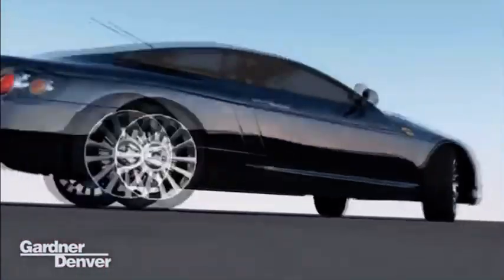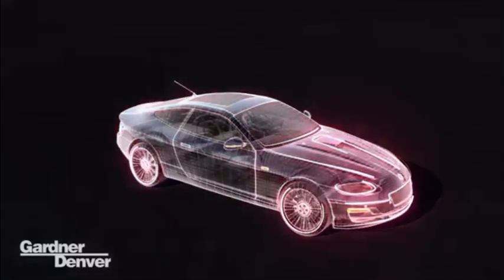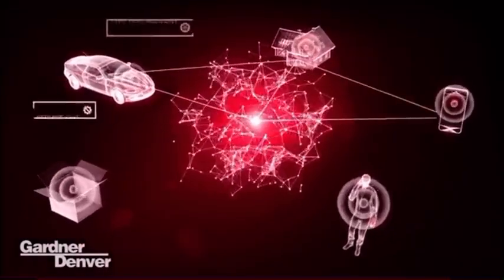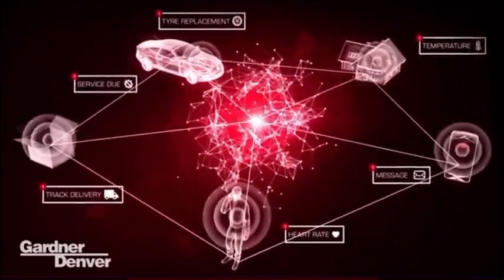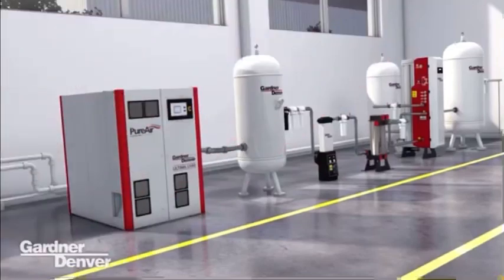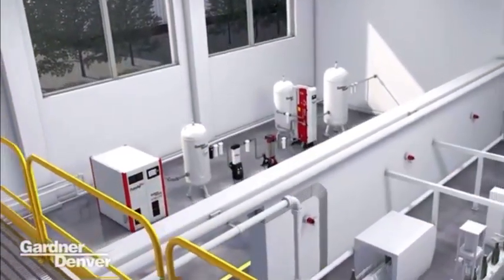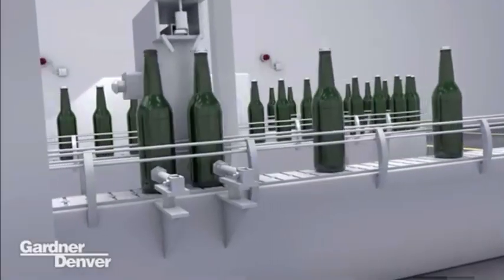The Internet of Things is already here, happening in everyday life. Our vehicles tell us when something is wrong or when a service is due. Home automation controlled by a smartphone app, tracking deliveries, monitoring your health. Icon delivers Industry 4.0 technologies for your compressed air installation in real time, so you don't need to worry about it.